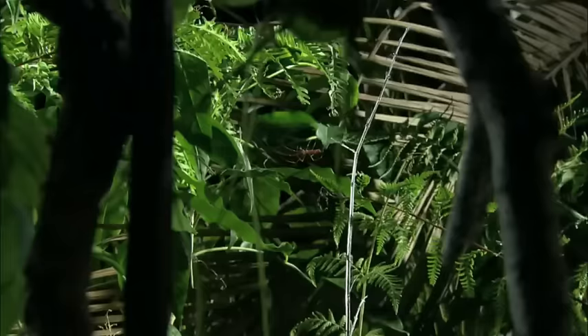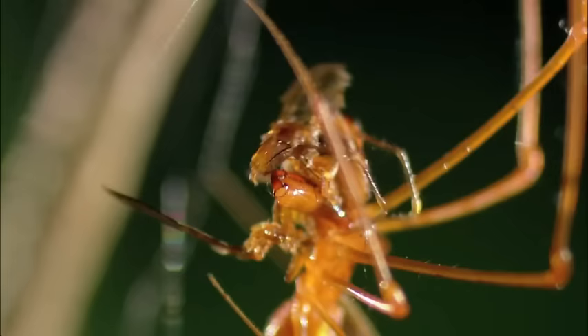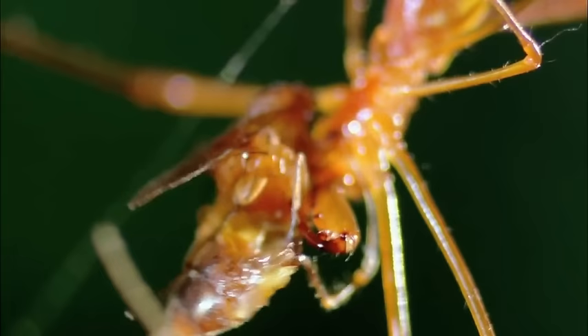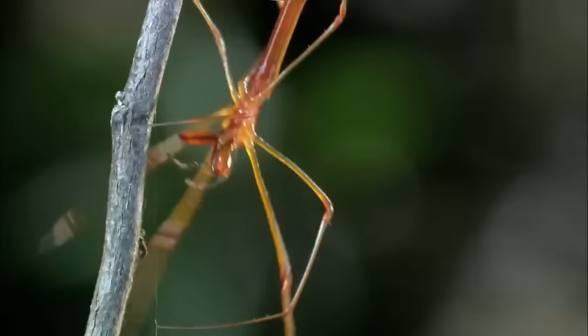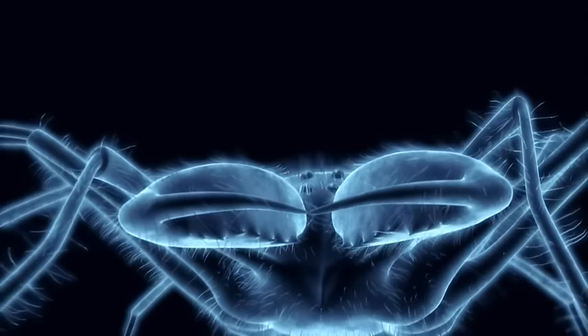Orb weavers have three little claws at the end of each leg, and while they're sitting on the web, they're monitoring every little vibration. Each movement means something — a puff of wind, a falling leaf, or what the skillful hunter is really waiting for: a trapped insect. Sensing vibration is far more important to these guys than seeing things; vision doesn't really play a role at all in their hunting strategy. When this eight-legged ninja strikes, it's lightning quick — just two long, razor-sharp fangs, perfect for turning prey into shish kebabs.